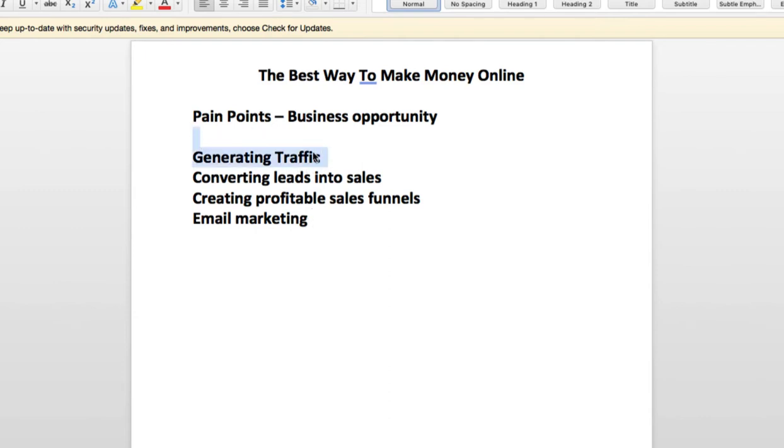This is probably the biggest pain points for a lot of people that are in the business opportunity space, affiliate marketing space, people that are trying to make money online. It's generating high quality traffic. It's converting those leads into sales because sometimes you can get traffic and you've got the leads on your autoresponder, but you're not converting them into sales. And then a lot of people have a hard time trying to just get a profitable funnel. They have tons of funnels but they're not profitable. Email marketing is a huge issue too — people don't even know they have a problem with it because they're just not doing it.